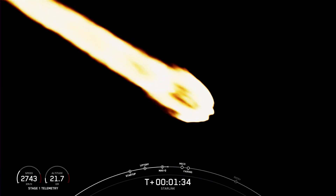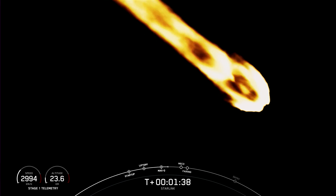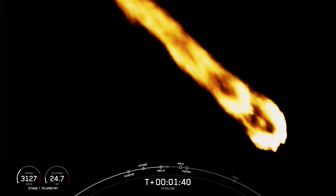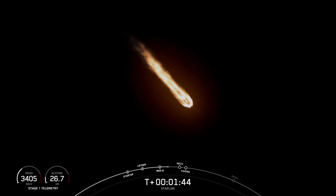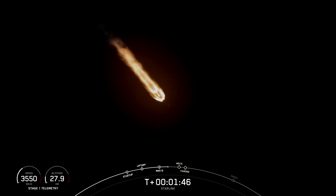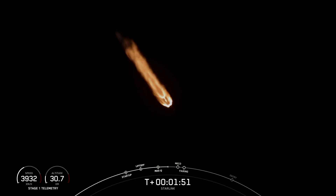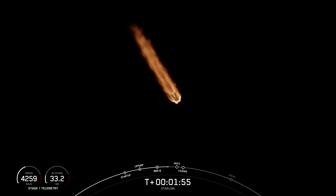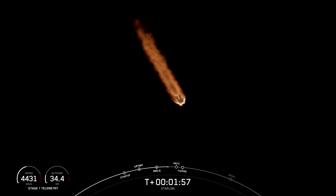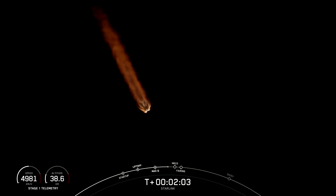We're about a minute away from a series of events: MECO, stage separation, SES-1, and fairing separation. MECO, or main engine cutoff, is where all nine of the Merlin M1D engines on the first stage shut down. This is followed by stage separation, when the first and second stages separate. Then we have SES-1, or second engine start one, where we light the Merlin vacuum engine on the second stage. And lastly we'll have fairing separation, when the two fairing halves separate and fall away from stage two.